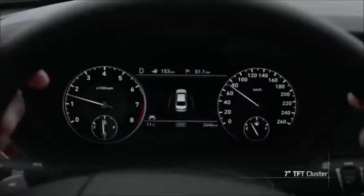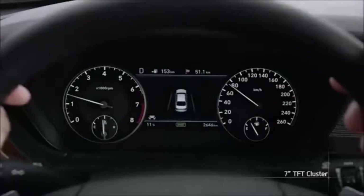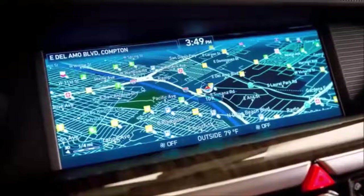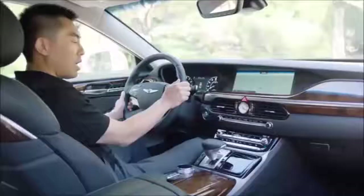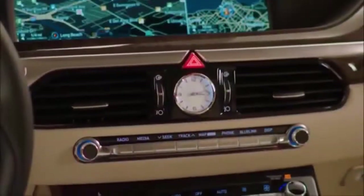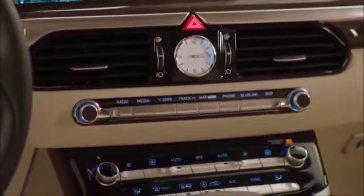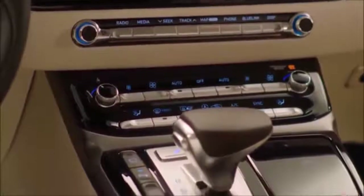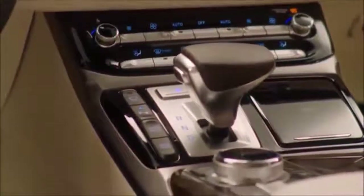In front of you, there's a 7-inch high-definition in-cluster display, a 12.3-inch class-leading high-definition navigation and infotainment display, and as you move down into the center cluster, you'll notice these buttons are all ergonomically sculpted to match the position where your hand would touch them as you reach for the infotainment buttons or the climate control buttons.